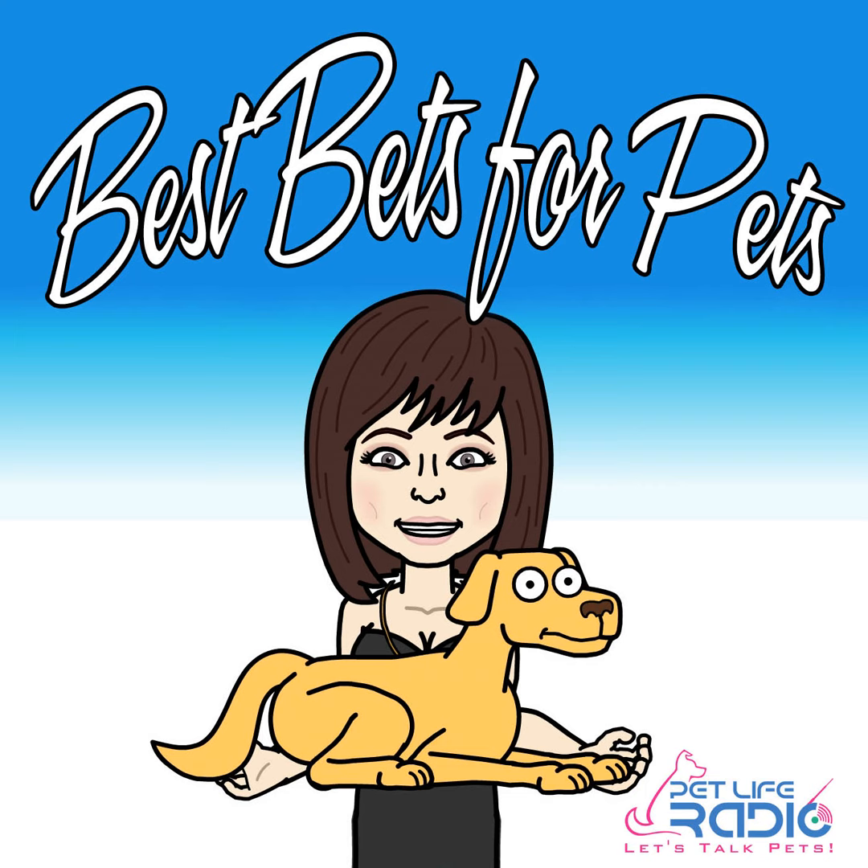Pet Life Radio. You're listening to PetLifeRadio.com.